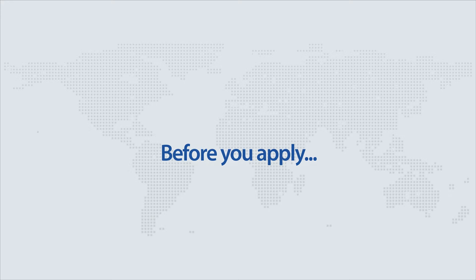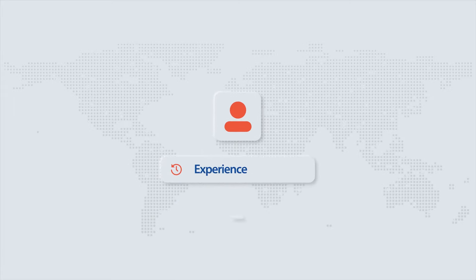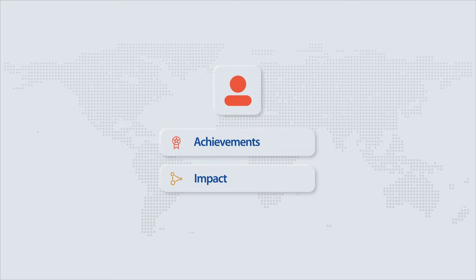Excited? Before you apply, here are our top tips on how to get your resume noticed by our talent acquisition team. Make sure you add relevant experiences and the duration of every employment. List key skills and technology and offer project details. Share your certifications and academic details, and remember to add career achievements and impact data.